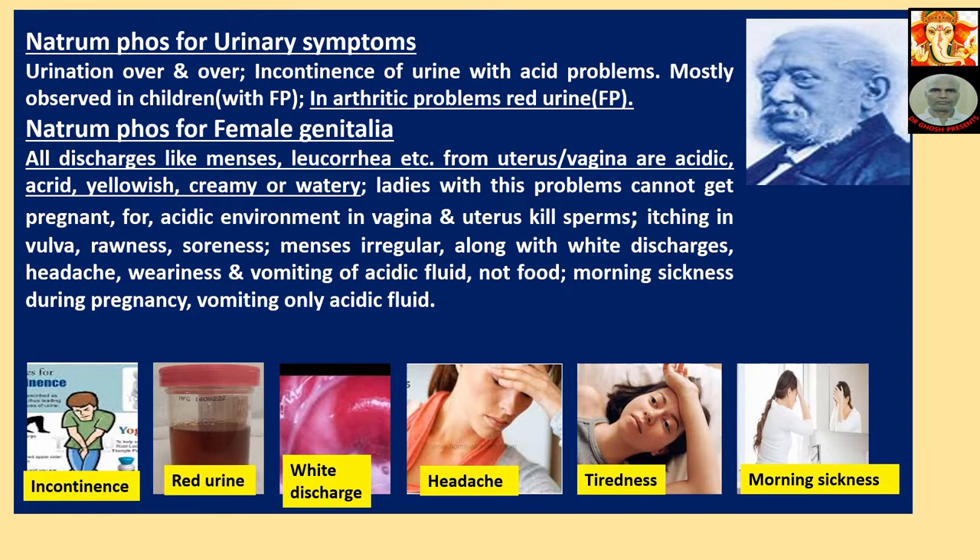In arthritic problems with red urine, also use Ferrumphos. Natriumphos for Females: All discharges — menses, leucorrhoea, etc. — from uterus and vagina are acidic, acrid, yellowish, creamy. Ladies with this problem cannot get pregnant, as the acidic environment in vagina and uterus kills sperm.